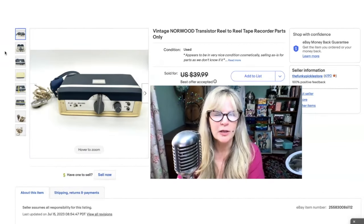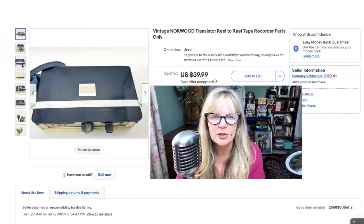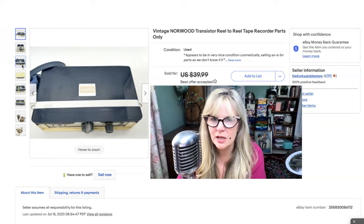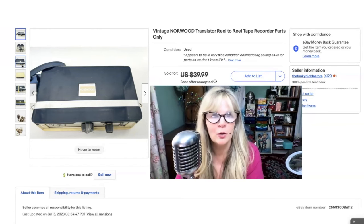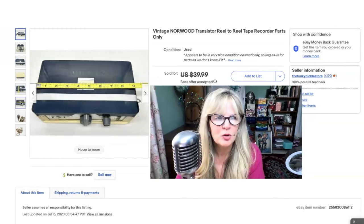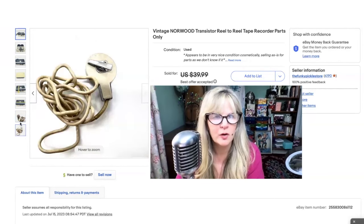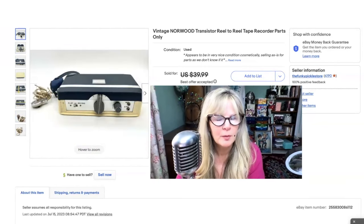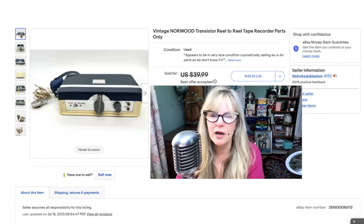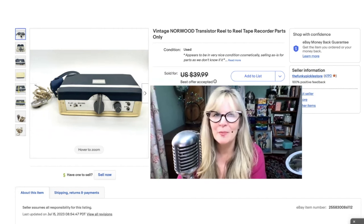I do like buying old electronics if they're small, and this one is. It's kind of groovy looking, right? I have no idea if this worked or not, which I wrote in the condition: it appears to be in very nice condition cosmetically, selling as-is for parts as we don't know if it works. I make sure I take some good photographs. Hopefully somebody can bring this back to life or maybe just use it for parts. That's a cool microphone just by itself. Paid a couple dollars at the city yard sale. Sold it for a best offer of about $28, maybe $26 — but I had this up for about a year. Very happy that one's getting a new home.